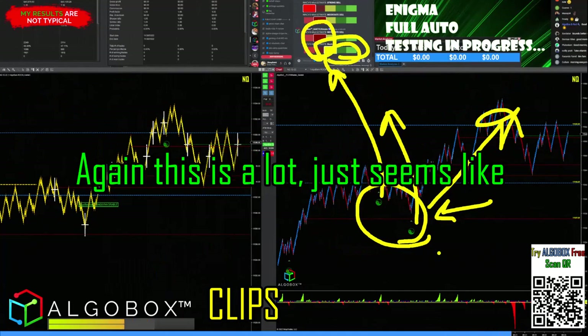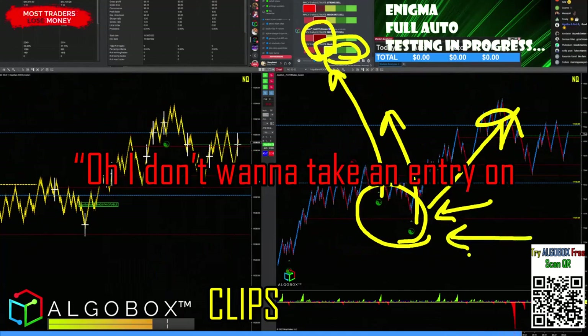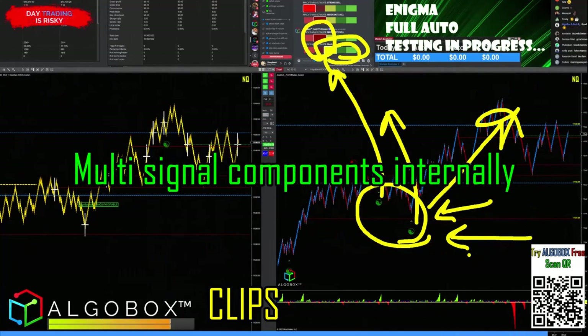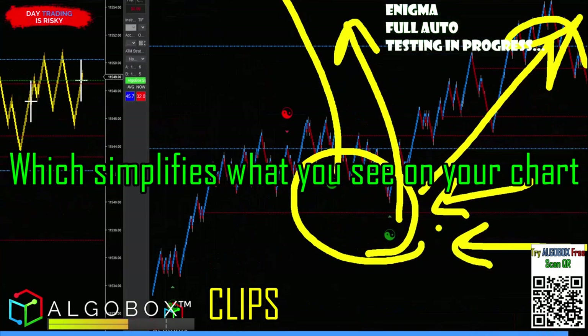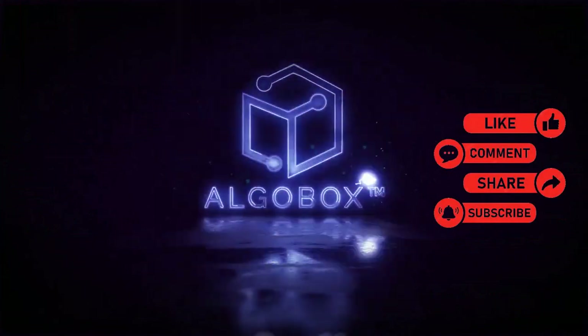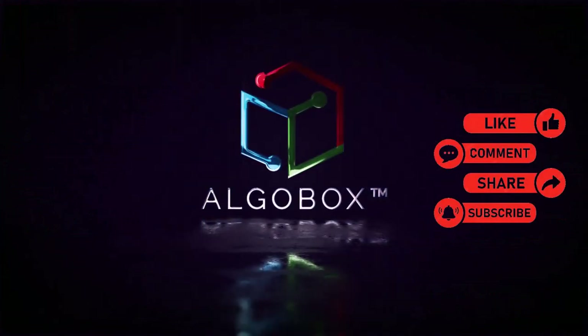It may seem like a lot, and you might think 'I don't want to take an entry on just a single signal.' But that's the idea behind the Enigma — it has multi-signal components internally, which simplifies what you see on your chart for those entries. Press the like button, share, subscribe, and comment below with your thoughts and what you've learned.